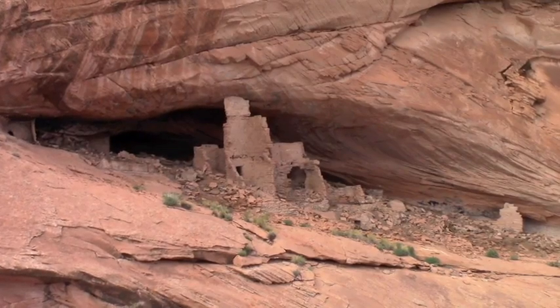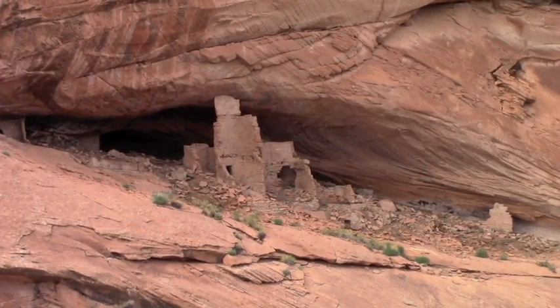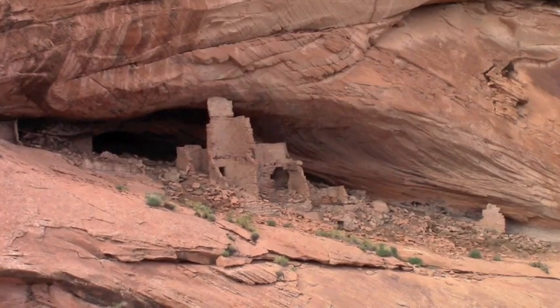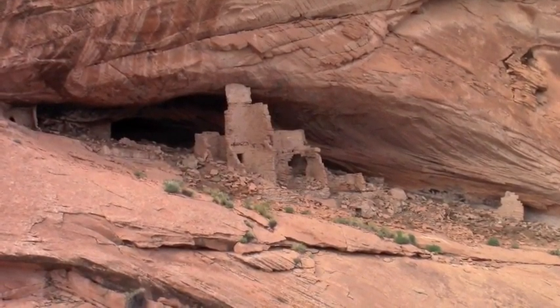I came upon this Anasazi ruin that was probably occupied five to seven hundred years ago, somewhere around nine hundred to twelve hundred. It looks to be about four stories — really nice.